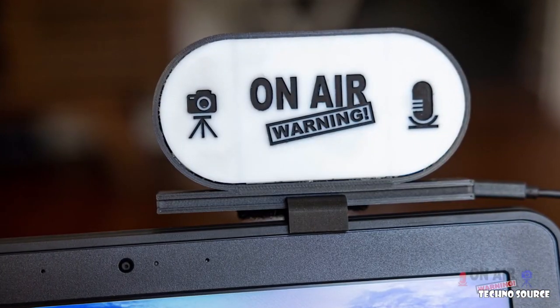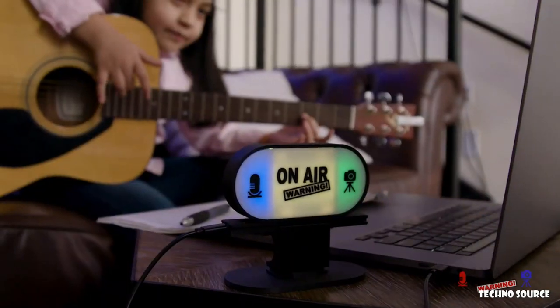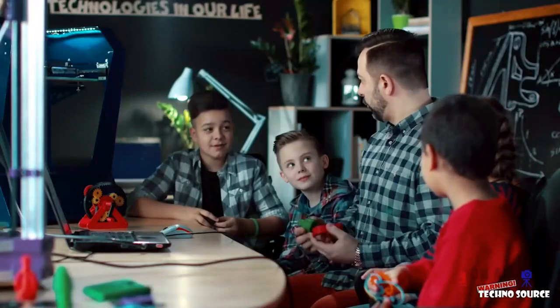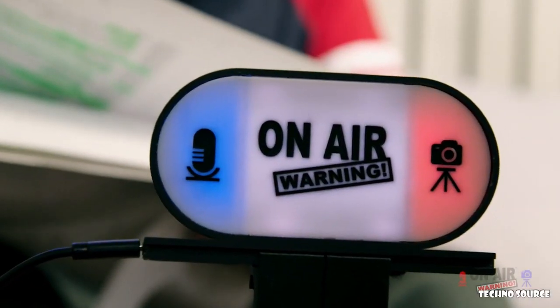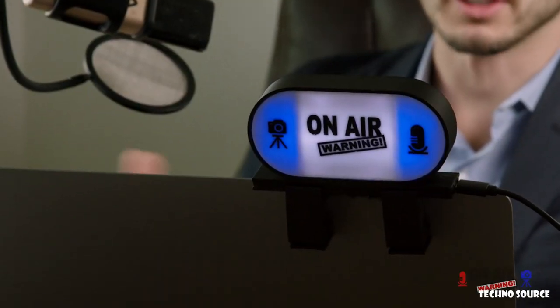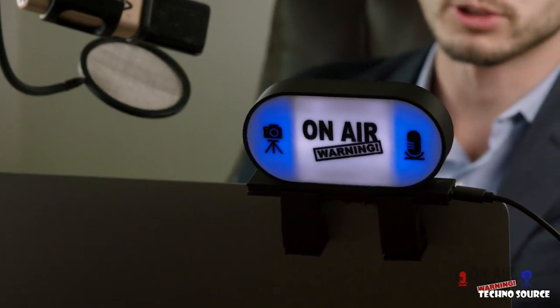On-Air Warning elevates the quality of your home, school, and office meetings. At home, whether you're working, teaching, learning, or just visiting online, On-Air Warning lets your friends and family know what's going on. At school, managing remote teaching and learning from a classroom can be challenging — On-Air Warning lets everyone in class know that remote students and guest speakers can hear and see them. The office is perhaps the most important place to let others know when you're on, and On-Air Warning will let your co-workers know when to avoid live interaction and steer clear of your video feed.